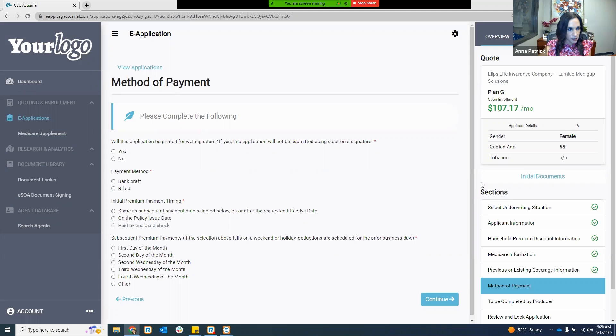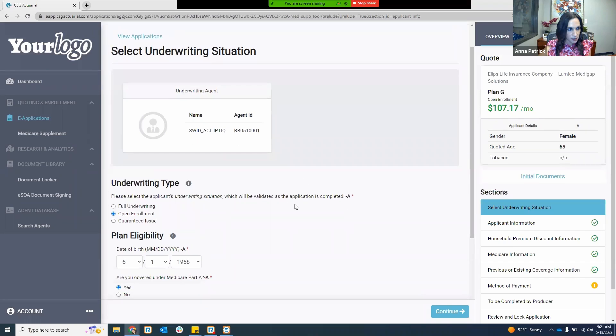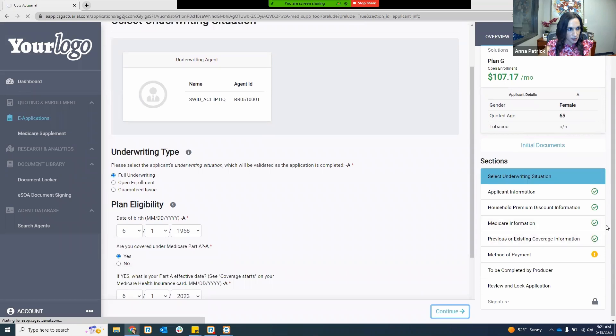You'll notice it took me right back into my application at the method of payment section where I left off. Now I'm going to go back into my select underwriting situation just to show you some of the different screens you'd see if you selected a different underwriting type. Let's say I was doing a fully underwritten app — I would hit continue and over on the sections it's then going to populate the different health questions. Based upon the underwriting type you select, those sections will populate for you.